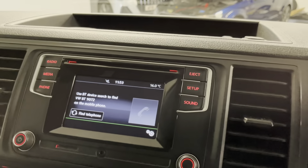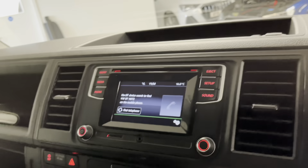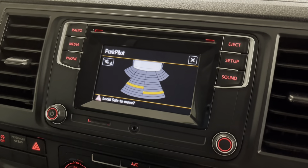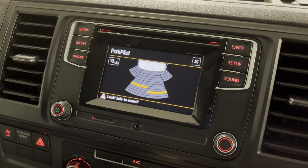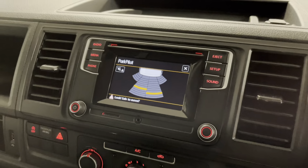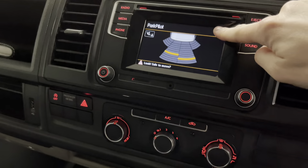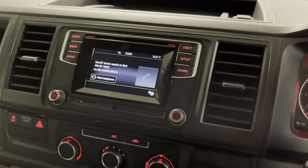Putting it into reverse to demonstrate the parking sensors — you can see them coming up on the screen. They're very easy to see and very useful, considering you can't see what's behind you in this van as there are no windows in the back.